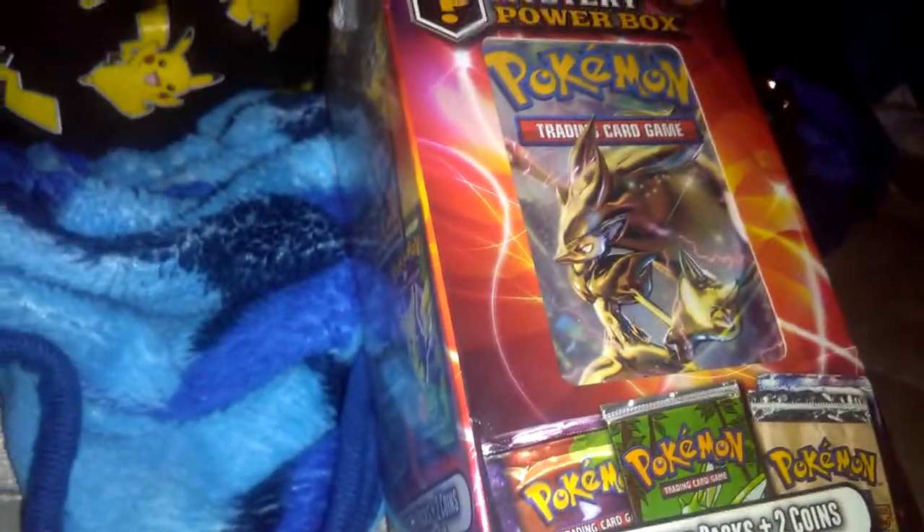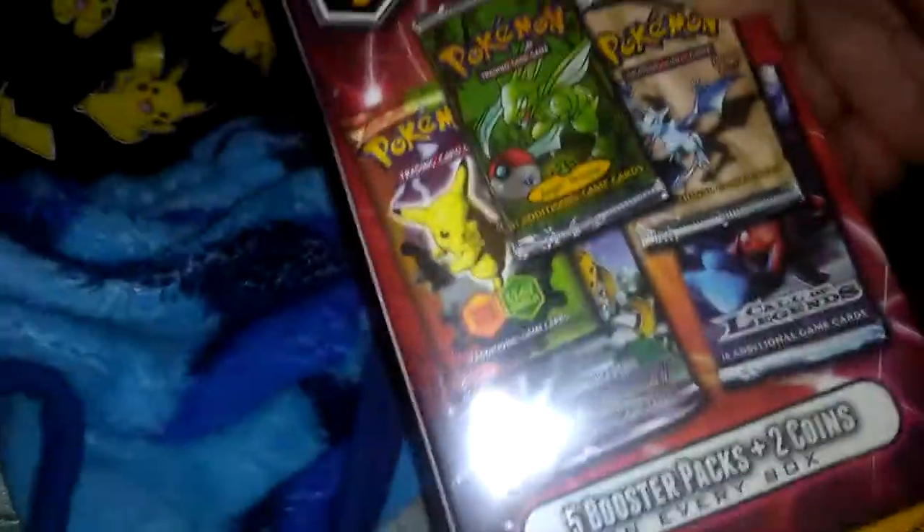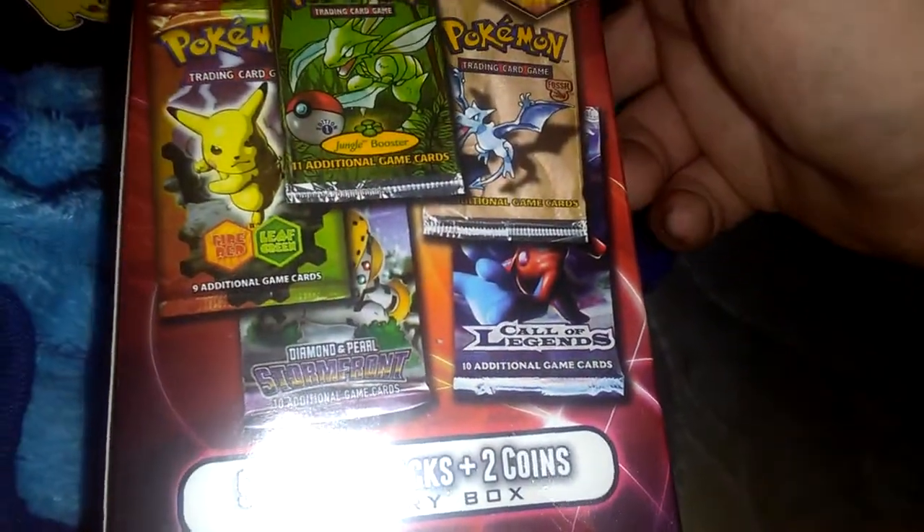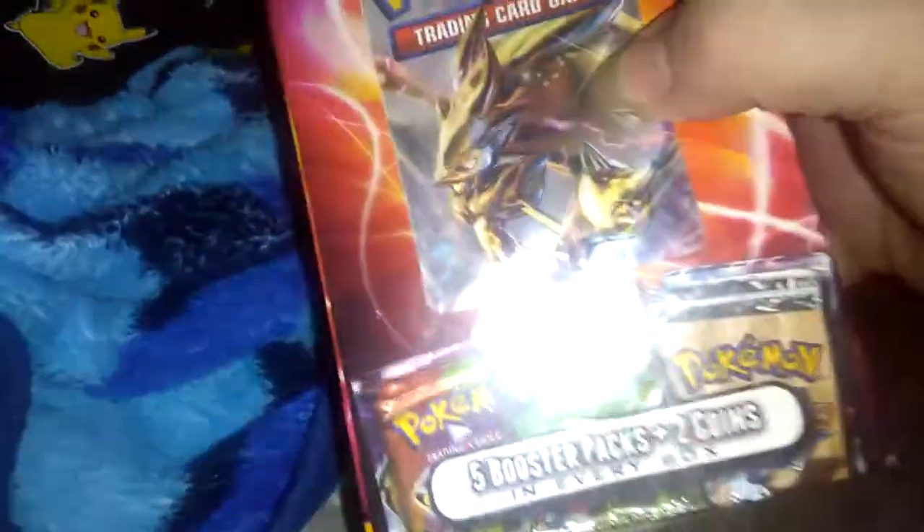Hey, it's your boy, Pokemon fan here, and tonight I'm opening this mystery power box. I saw this at Toys R Us tonight. It was, I think, in 1999. It says you can get these really old packs in like Fossil, Jungle, Colosseum, Storm Front, Fire Red, and Leaf Green. I freaked out when I saw this.